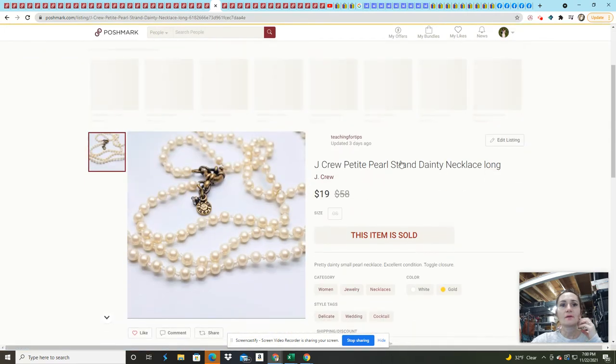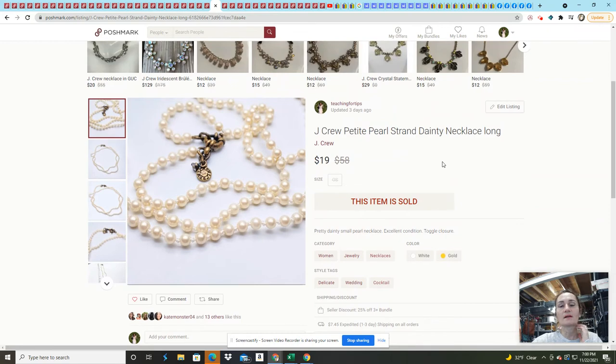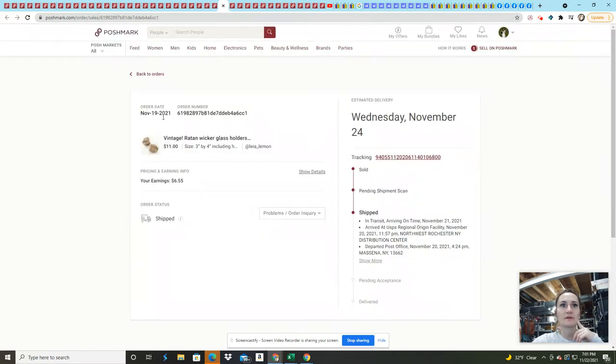These J.Crew petite pearl dainty strand necklaces came from Goodwill. I sent offers to try to move inventory — I had it listed at $30 — and it was purchased within about 20 minutes of sending those offers.